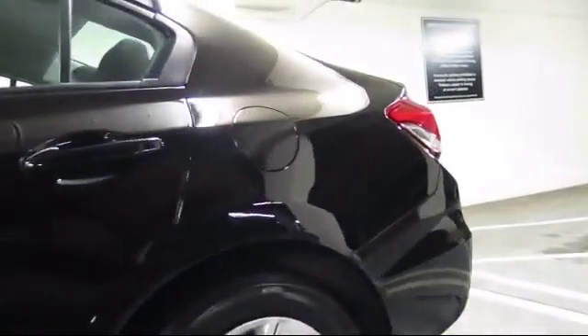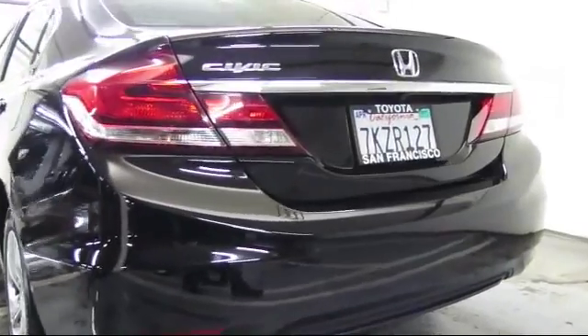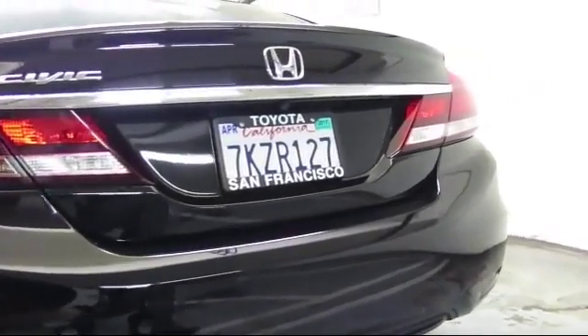It also features anti-lock braking, telescoping steering wheel, tilt steering wheel, and has less than 20,000 miles on the odometer.